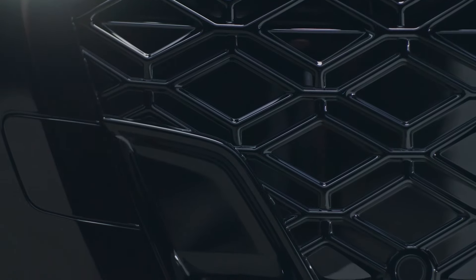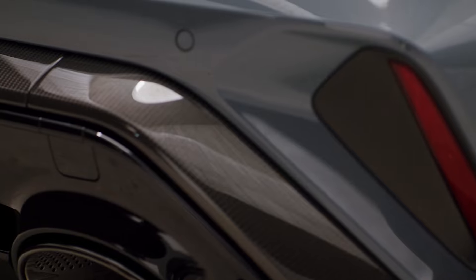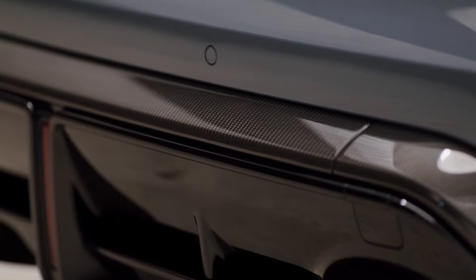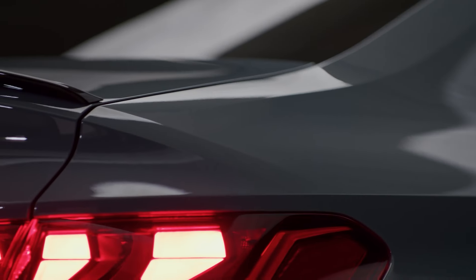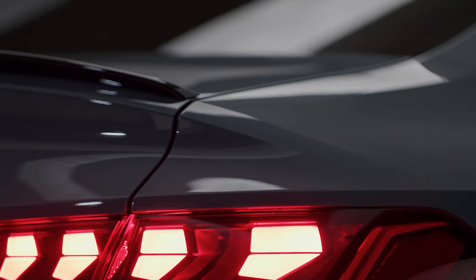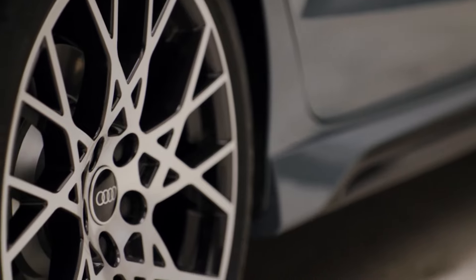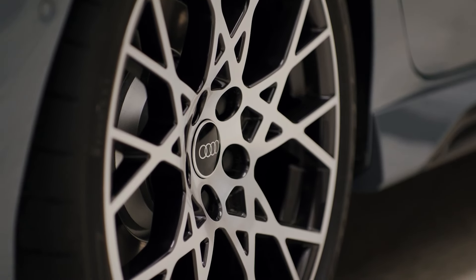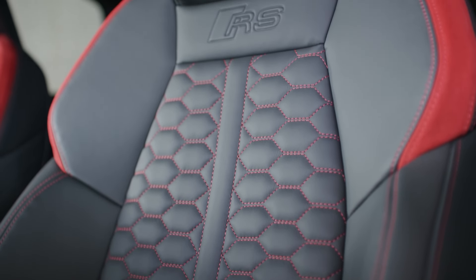At the back, the Audi RS3 features updated tail light graphics, vertical side reflectors, an enlarged diffuser, and two new oval tailpipes framed in black. Audi has expanded the color options, introducing Scurry Blue, Progressive Red, and Daytona Gray with a matte finish. Standard 19-inch matte black aluminum wheels are included, but an alternative wheel design can be finished in either matte dark gray or glossy metallic black.